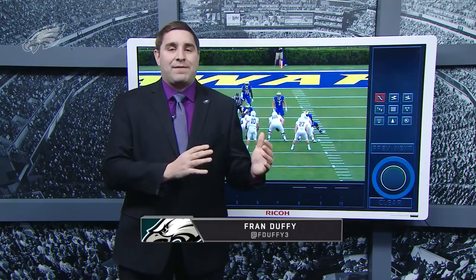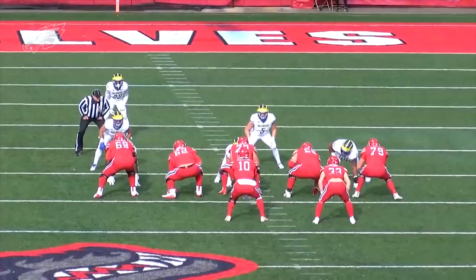What's up Eagles fans? Welcome back to Meet the Prospect here on PhiladelphiaEagles.com. I'm Fran Duffian. After we started on offense, we got to go over the defensive side of the football, and let's take a look at one of the top small school players in this class: Nazir Adderley, the safety from Delaware.